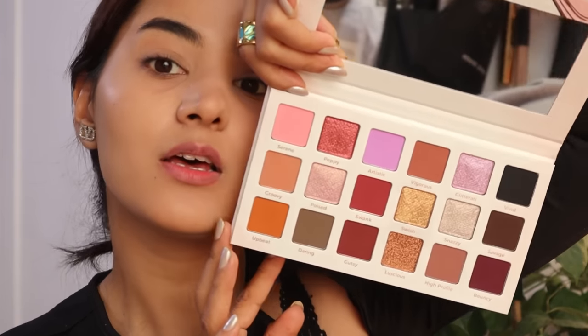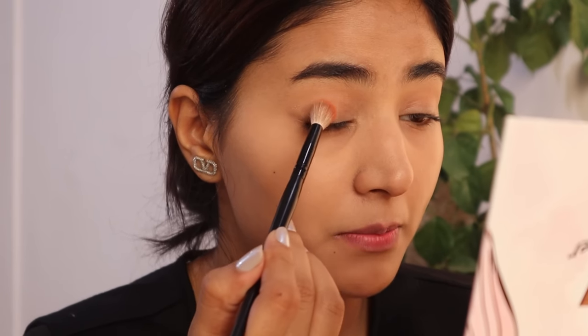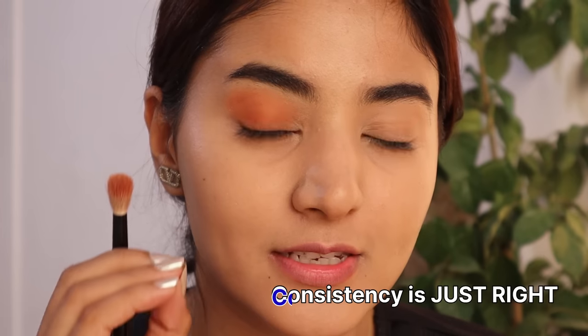For my eyeshadow today I have this new palette from Brush Again. It has all the essential colors — nude shades, a black shade, shimmer colors, and a pop of color. I think I'll go with this orange color. It is so good — it's not chalky, the consistency is just right. I'm also applying it under my eyes.